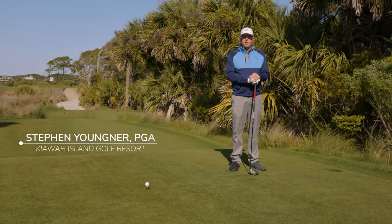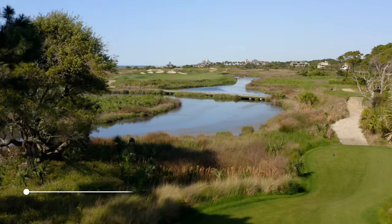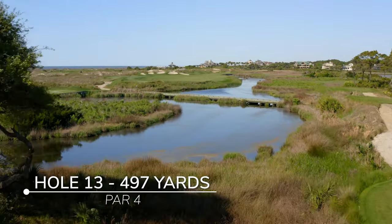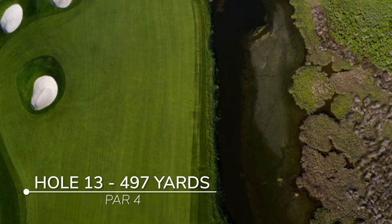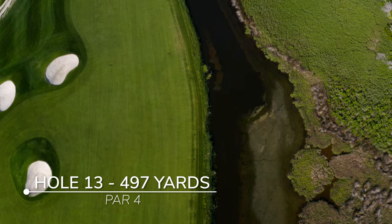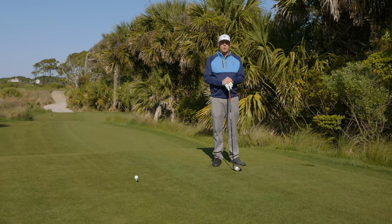Hi, I'm Steven Jungner, PGA Head Golf Professional here at the Ocean Course at Kiawah Island. We're here on the 13th hole, a 497-yard par-4. This hole presents all kinds of challenges for not only the championship players, but also lots of challenges for our day-to-day players.